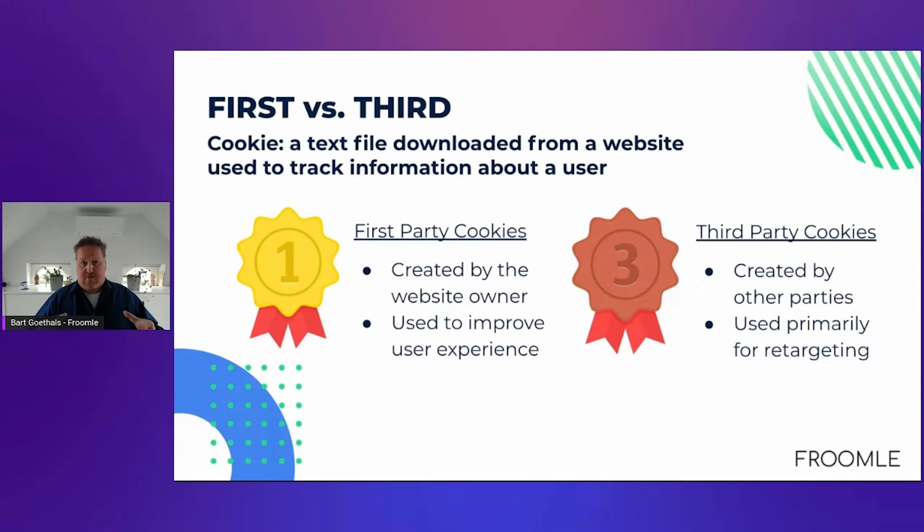They use it to identify you and to track you on the website. As long as the cookie is coming from the website that you are actively visiting, we speak about first-party cookies. These are created by the website owners and are used to improve your user experience. As soon as the cookie comes from a third party — not from the website you are visiting but from other websites — it's called third-party cookies, and they are used to track you all over the Internet for retargeting advertising.